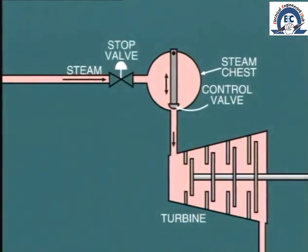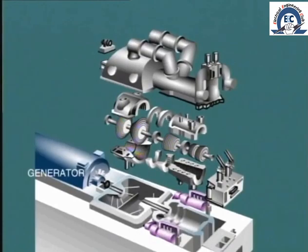The turbine stop valve, or valves, is located upstream of the control valves. In case of an emergency, the stop valve closes automatically, cutting off all steam supply to the turbine and bringing the machine to a halt. This sketch shows us the result.